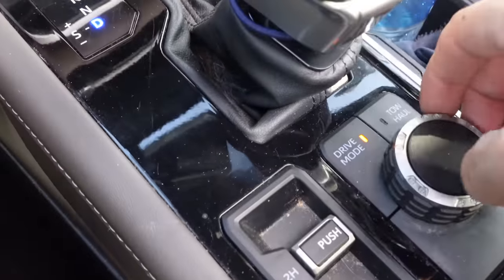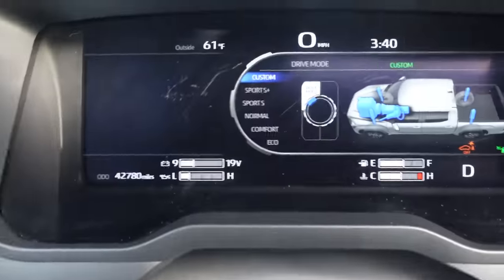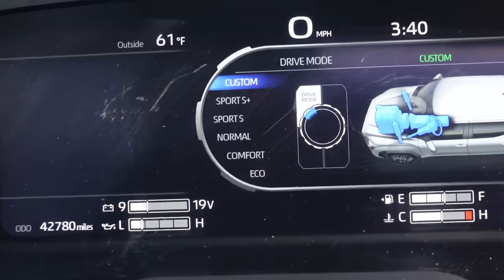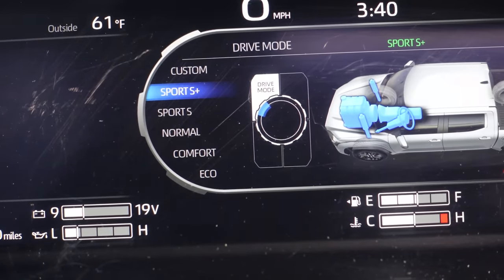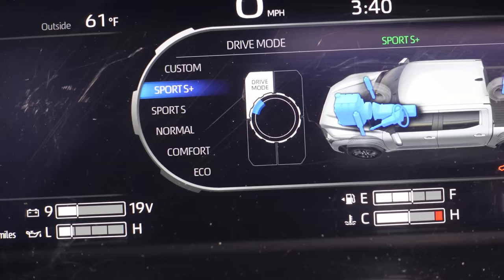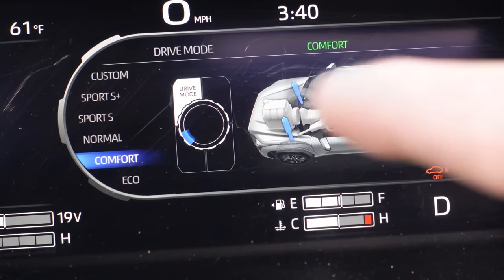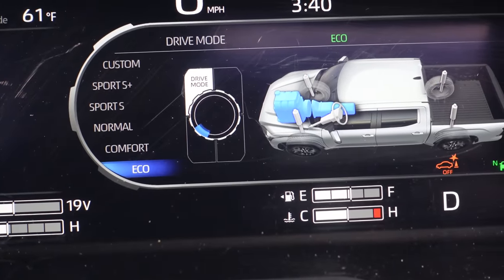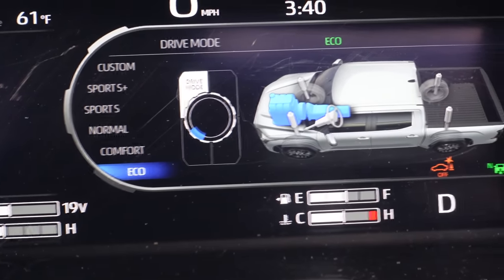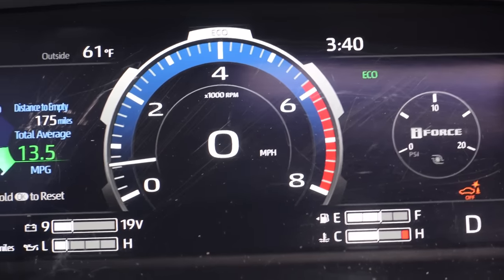When I'm not towing, there's a nice drive mode dial and as I turn it you can see on the dash it goes from custom to sport, sport S-plus, and normal driving conditions. You can see how the suspension changes on the display. There's also an eco mode where the transmission keeps it at low RPMs while cruising — pretty cool.